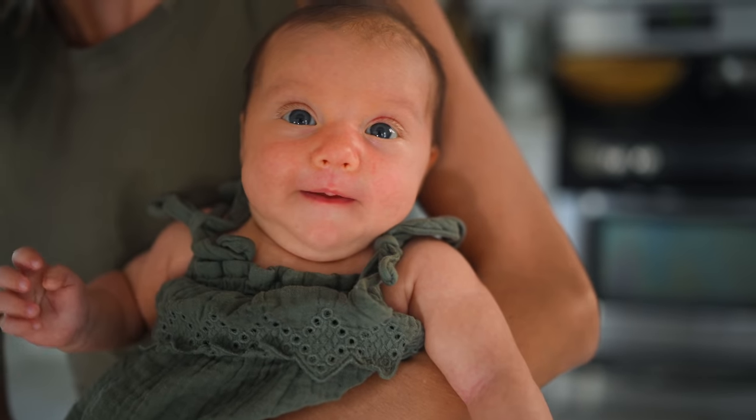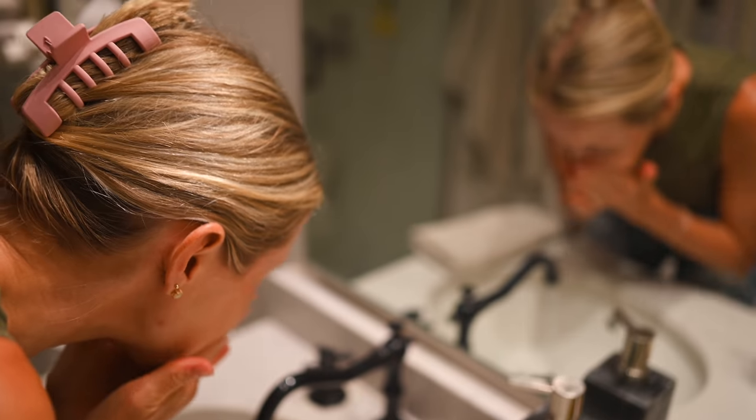Hey you guys, Erin and baby Olivia here, welcome back to Eat Move Rest. Today I'm going to be sharing a highly requested and long time coming video — my natural beauty and skincare routine. This is going to include everything I use from moisturizers and cleansers to cosmetics: all my clean, eco-friendly, vegan, cruelty-free makeup products that I've been using and loving.